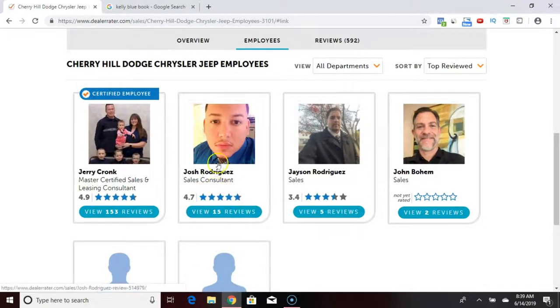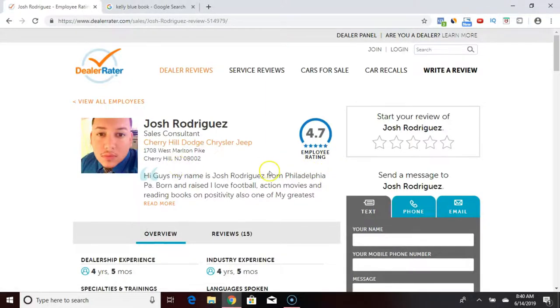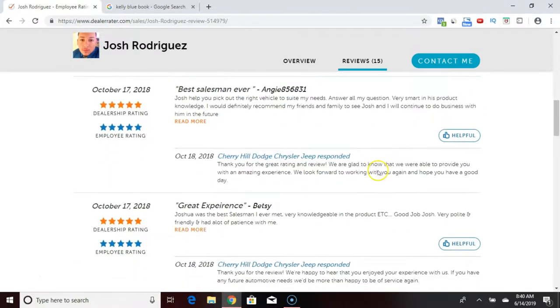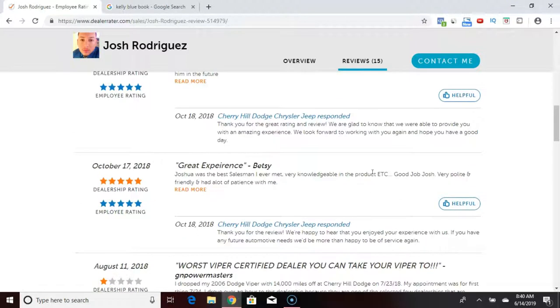For example, this guy here — Josh Rodriguez has 15 reviews. It's not a whole lot but it's decent. A lot of times these salesmen put a little bio in here telling you their dealership experience, how long they've been in the business, and what languages are spoken. Then you have reviews from the different customers, so you can use this to help you choose which salesman you want to deal with.